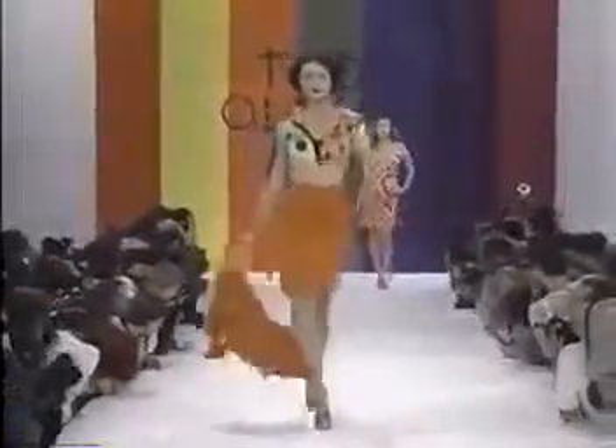The walk. Each model has her own, and it can make a model be remembered. Just look at Shalom's popular quick strut, Brandi's sassy sway, Nadja's stealth march, Helena's slinky slink, Kristen's crazy crusade, Veronica's energetic play, and Eve's unmistakable stance.